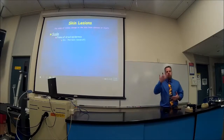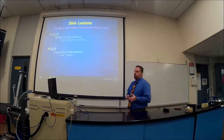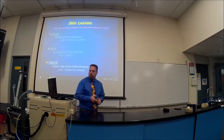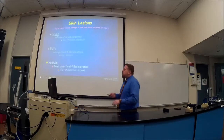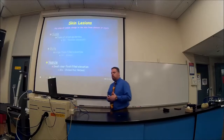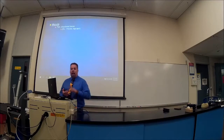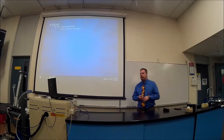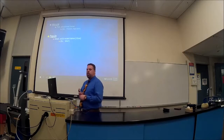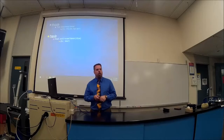A scale is a flake of dried epidermis — dandruff or psoriasis are good examples. A bulla is a blister — a large fluid-filled elevation. A vesicle is smaller than a bulla and is what you see with herpes or chickenpox — a small fluid-filled elevation. A macula is a flat discolored area; a freckle or age spot is a good example. A papule is a small solid raised area less than a centimeter — a wart is a good example.